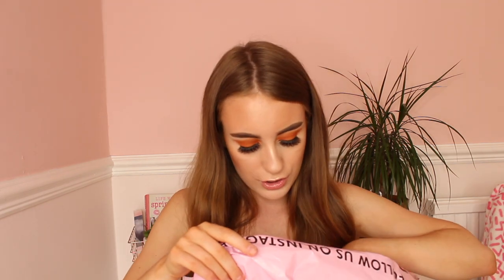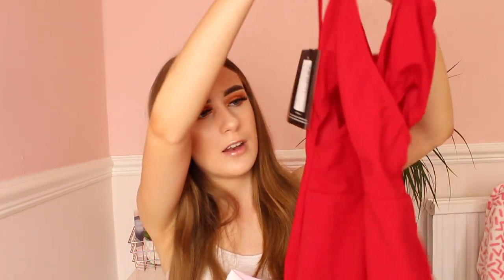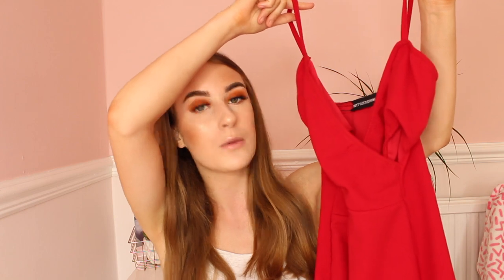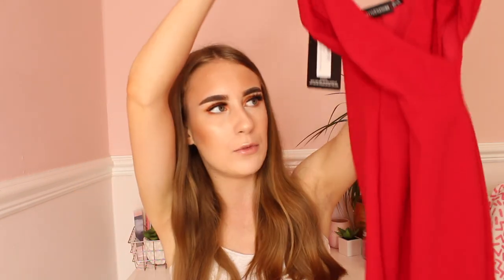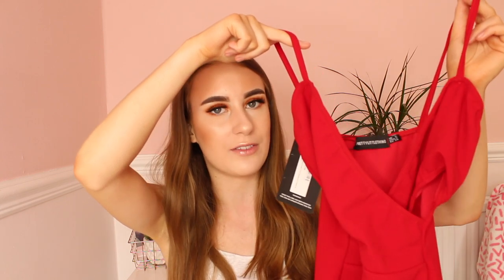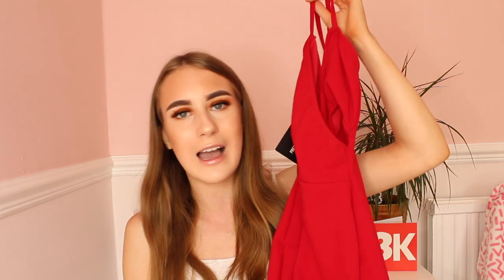So the first one — red ones. This is called the Red Strappy Cross Front Bodycon Dress in a size 6. I love red dresses — my mum knows me so well. It's kind of cut out on the side here, it kind of crosses over. I really like this dress. It's really good quality for Pretty Little Thing, because I know sometimes their clothes can be very poor quality. I'm hoping it won't be too long on me, because otherwise I won't be keeping it. But I really like the colour and the style, and hopefully I'll be able to wear this on holiday.